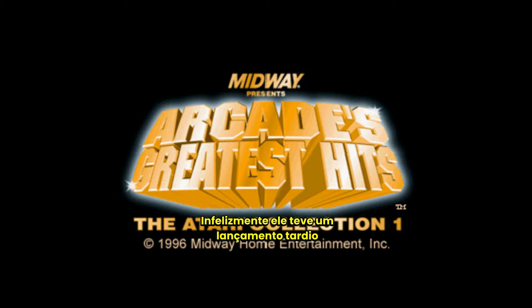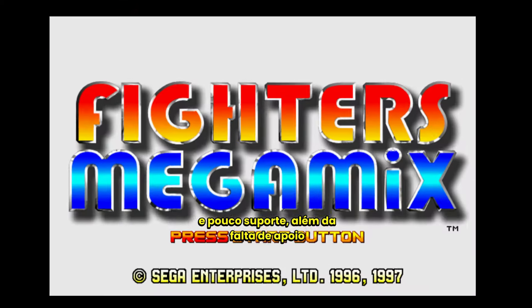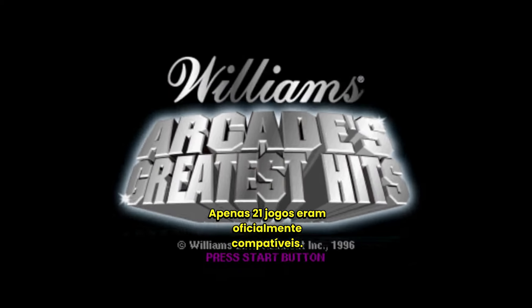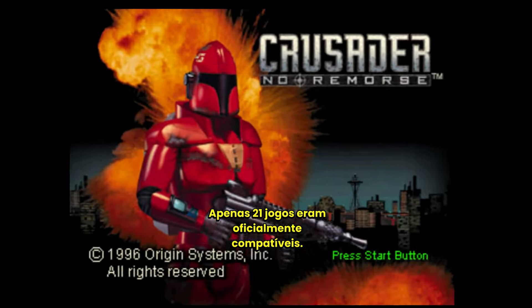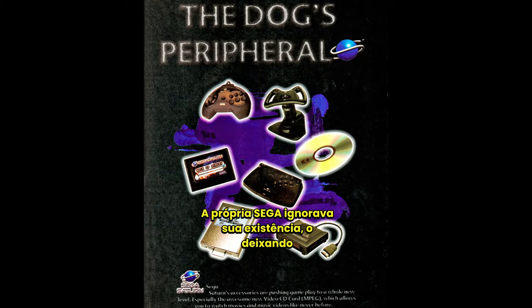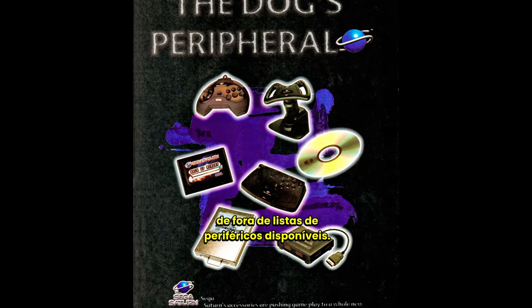Unfortunately, it had a late release and limited support, along with a lack of support from game development companies. Only 21 games were officially compatible. Sega itself ignored its existence, leaving it out of lists of available peripherals.